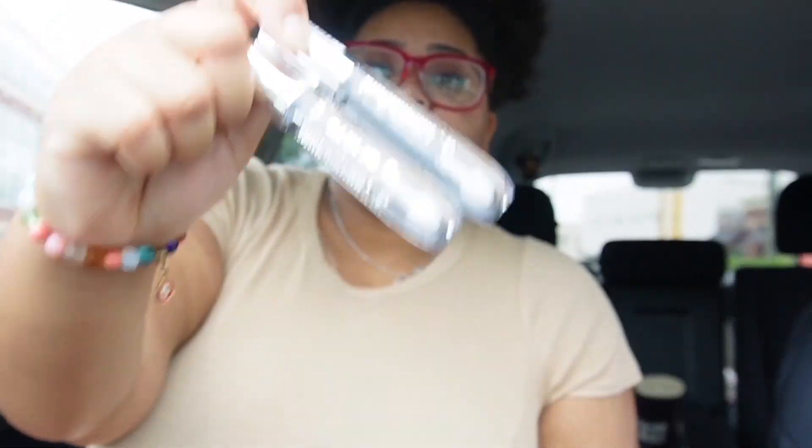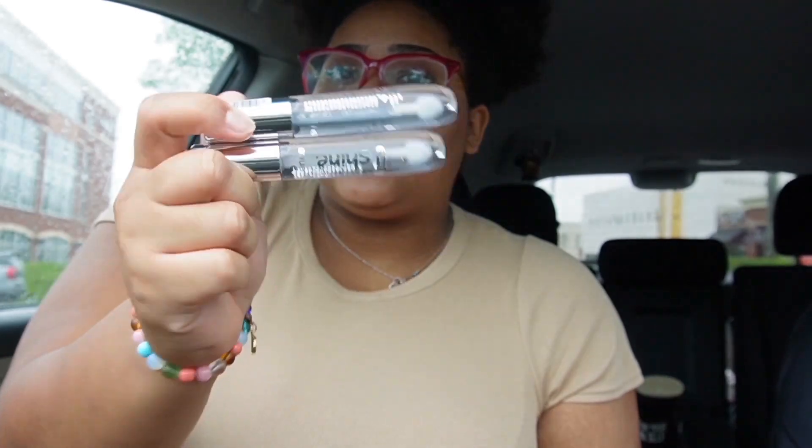These are the stars of the show — I picked up two of these glosses because they were on sale. I think the Essence brand was 30% off today, so I paid like two dollars and something for these glosses.